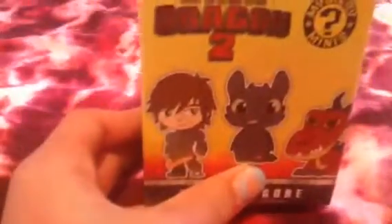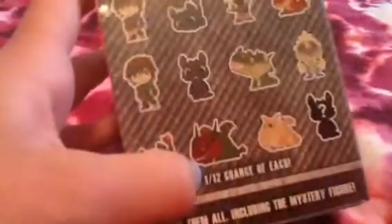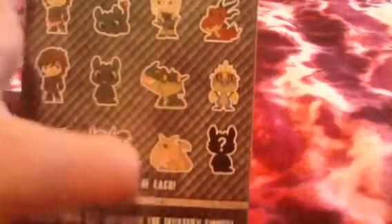Then there's the How to Train Your Dragon 2 box. On the back, you've got two Hiccups, and then there's the flaming dagger and then the normal dagger — that's the only difference. Then there's this Toothless, this Toothless, and this Toothless. There is also a mystery Toothless, which I want to see what that one looks like. There's Skull Crusher, Barf and Belch, Astrid, Hookfang, and Stormfly. These are all a 1 in 12 chance, so every 12 boxes you're gonna get one of these — they're all the same rarity.